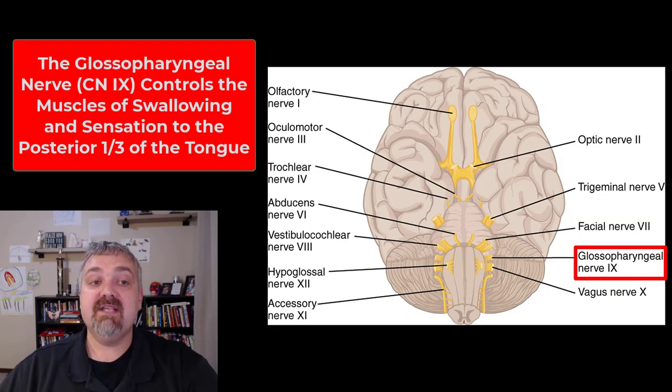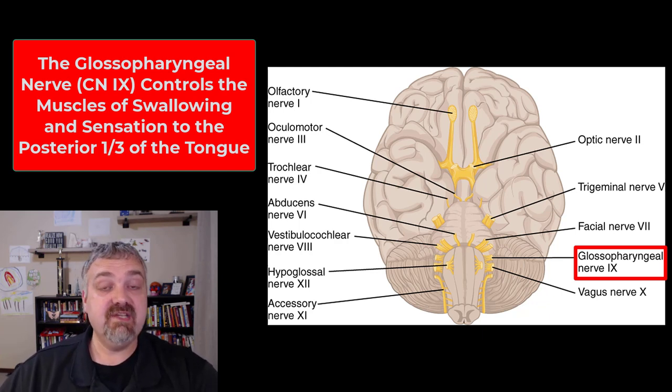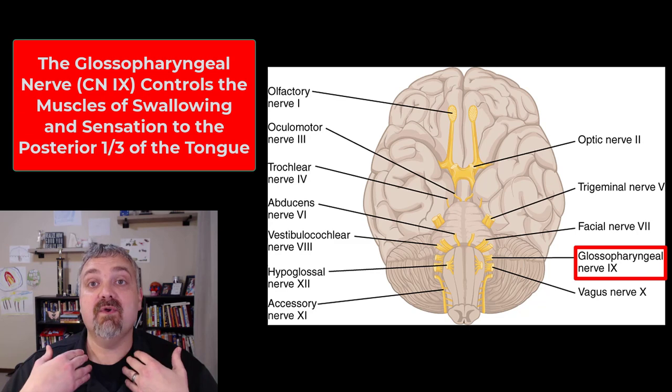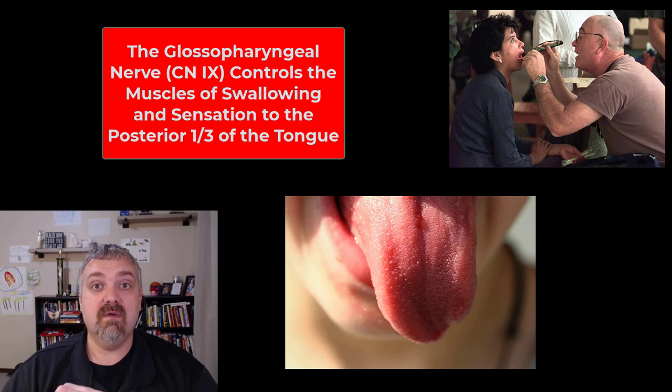Next we have cranial nerve nine, the glossopharyngeal nerve. This is a mixed nerve with both sensory and motor function. Sensation is going to be the posterior third of the tongue — so if you're assessing the taste receptors of the tongue, you're actually assessing both cranial nerves seven and nine. For motor, it's going to be the muscles of the pharynx or throat involved in swallowing.